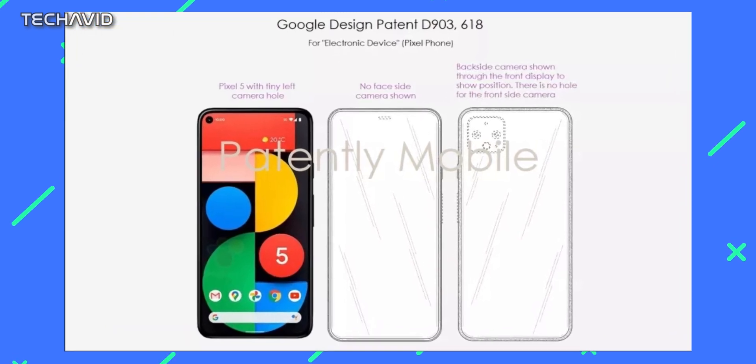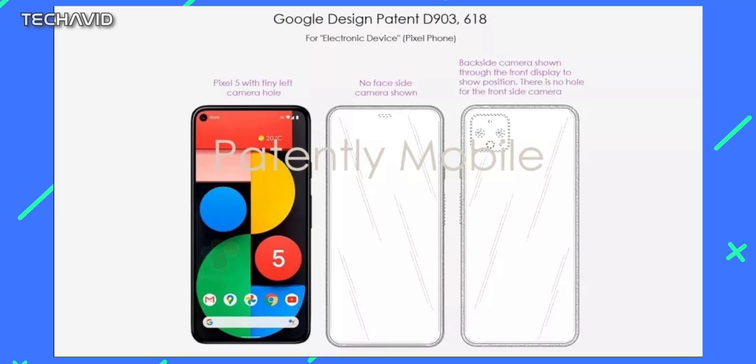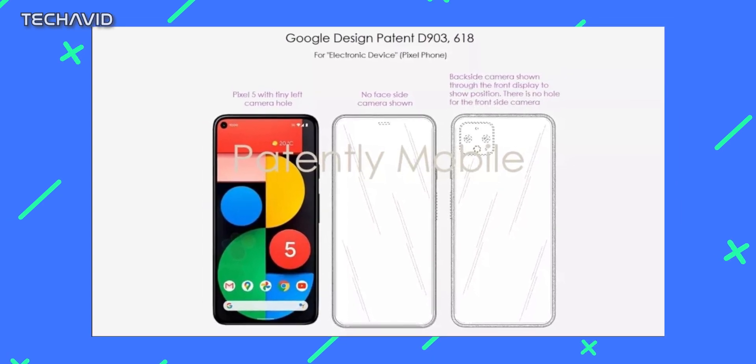The image on the right also shows a design much like the Pixel 5, with a square camera block on the back, probably with two sensors and a flash, and a button on the right side. However, the Google patent doesn't go into much detail.